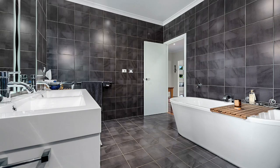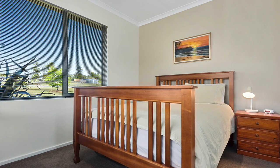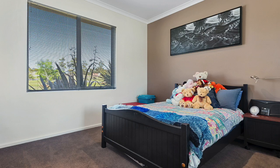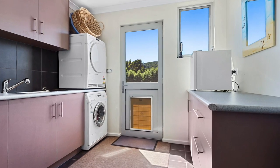To the downstairs bathroom — now here is a true masterpiece. The two bedrooms downstairs are both an excellent size with built-in robes, and the laundry is again stylish and functional with custom built cabinetry.